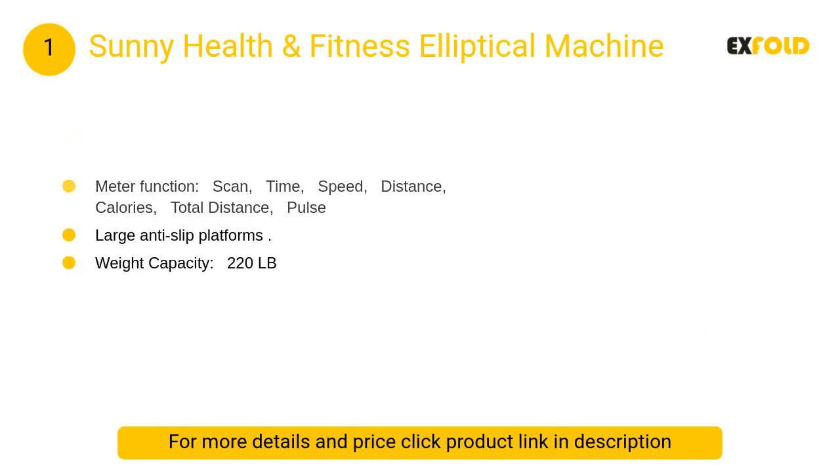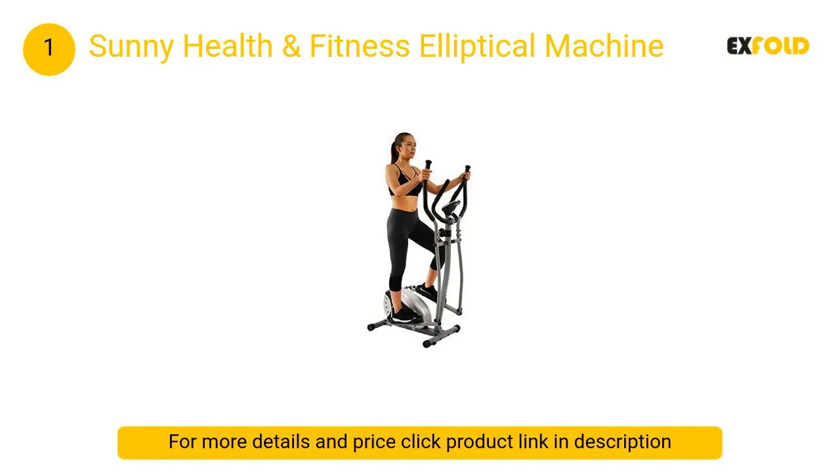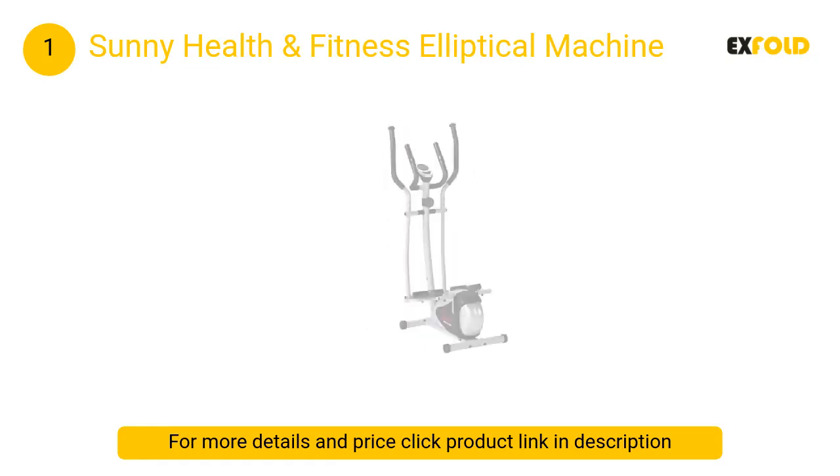At number one, the Sunny Health and Fitness elliptical machine. Built to provide a smooth upper and lower body workout without jarring impact on the knee joints, the Sunny elliptical features large anti-slip foot platforms for stability and dynamically moving arms to engage your upper body.